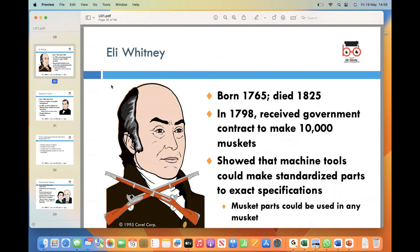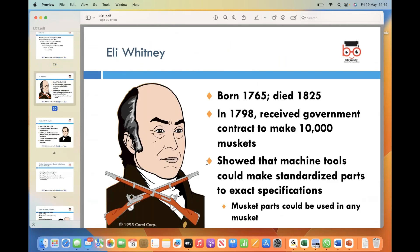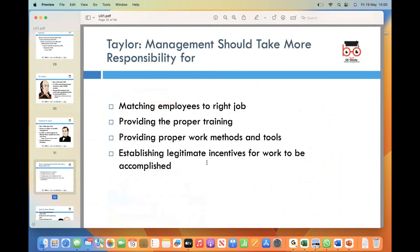Here we will discuss different quality professionals. Eli Whitney was born in 1765 and died in 1825, and contributed to material requirement planning. Key developments include computer-aided design, flexible manufacturing systems, the Baldrige Quality Awards in 1980, computer-integrated manufacturing in 1990, globalization in 1992, and the Internet in 1995. Frederick Taylor's management principle was that management should take more responsibility for planning and organizing work.